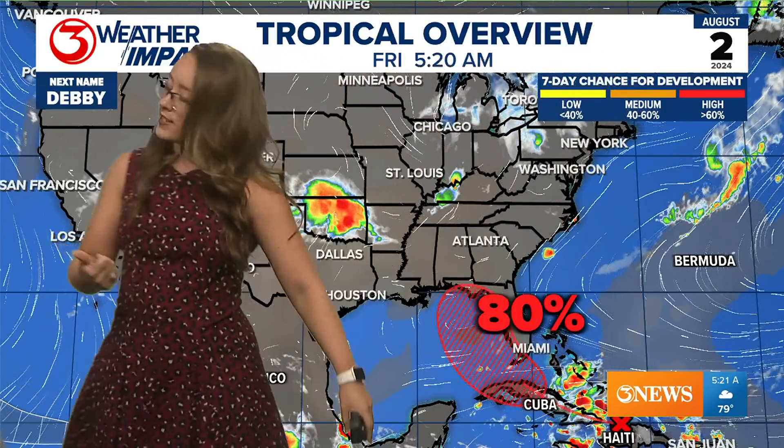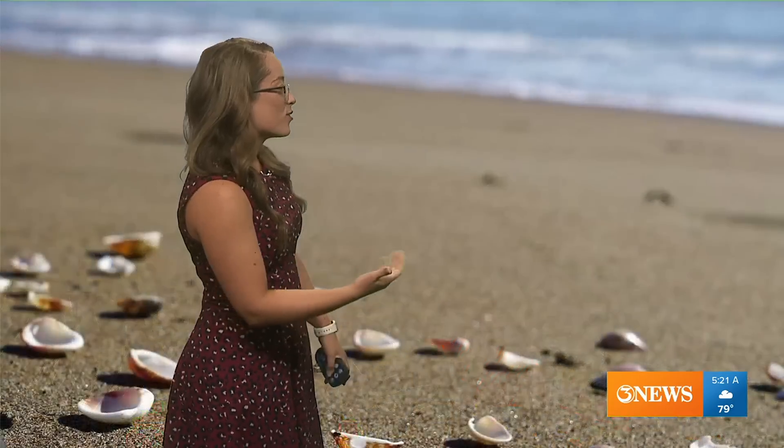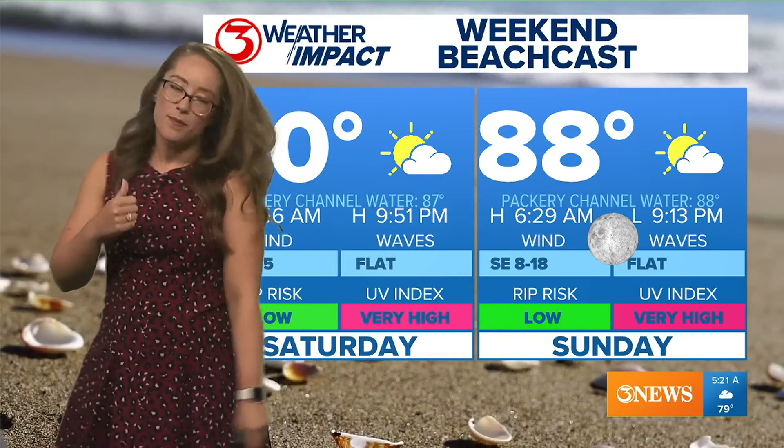The next name on the list is Debbie. There's an 80% chance of that storm developing in the Eastern Gulf of Mexico — that is the region where, if it gets a name, that's where it would be.